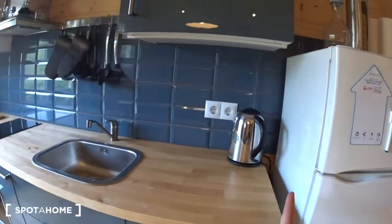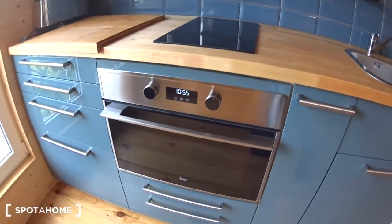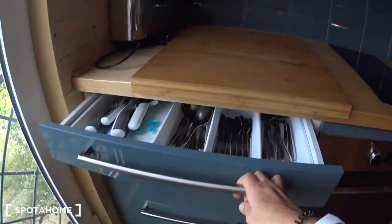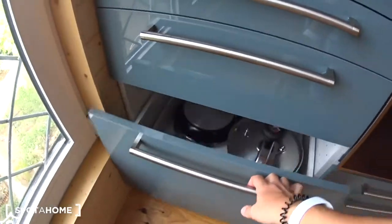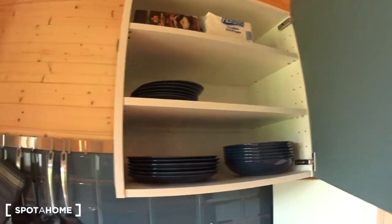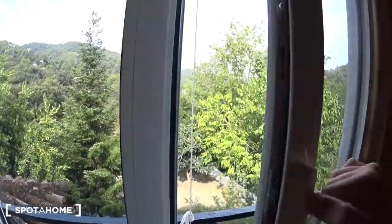There's a dishwasher and boiler, the stove with extractor, an oven, a toaster — everything you need. You can see all the cutlery, some storage, pots and pans. Here you can put your spices, the bin, all the plates. Here you have some essentials as well — glasses and cups. A window overlooking the garden.